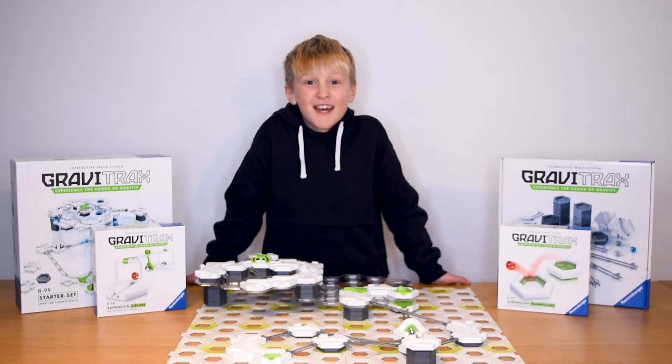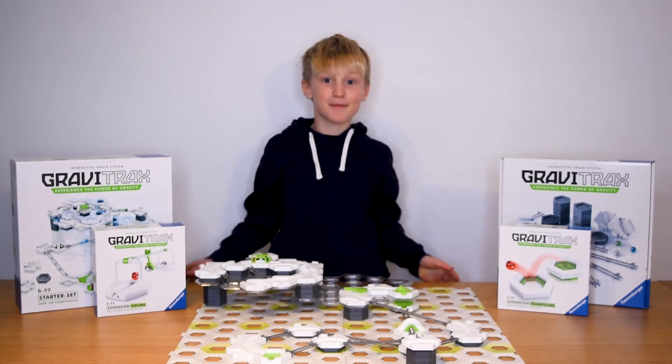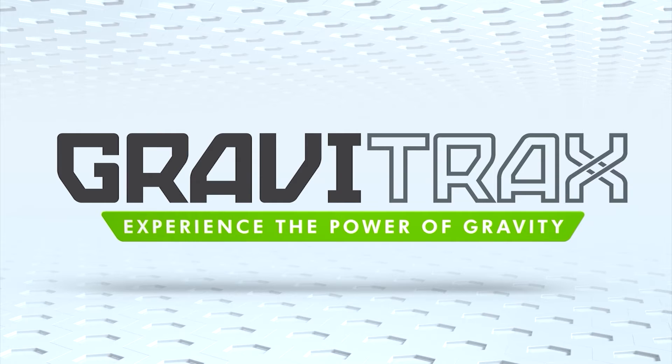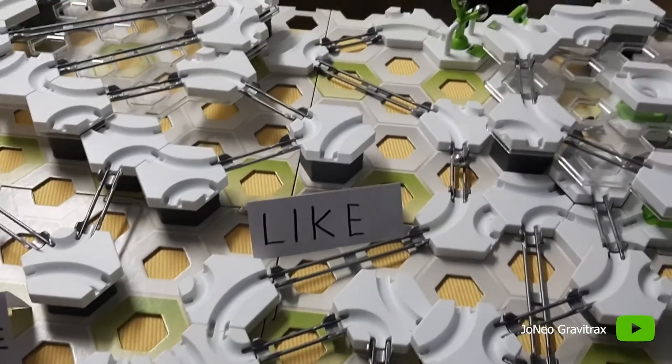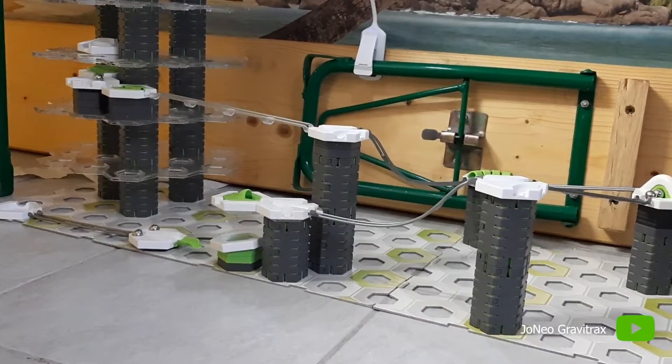What's up Gravy Tracksers! Here's an awesome video from the community of marble fans out there. Let's dive in to see the best videos of your track designs this month. Let's go Gravy Tracksers!